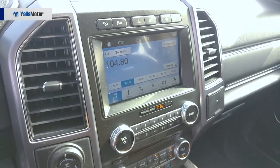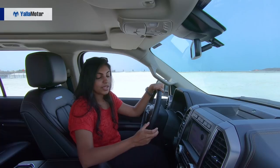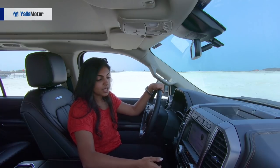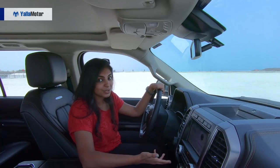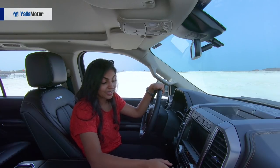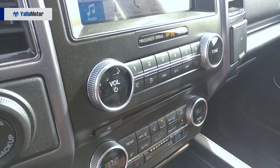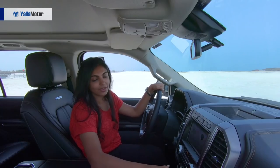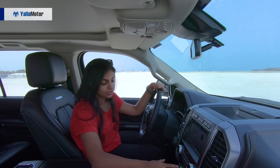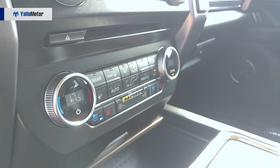Coming over to the center console, talking infotainment — this is a Sync 3 system with Android Auto and Apple CarPlay, smartphone integration, and it has Wi-Fi, which is really amazing. Underneath that, you have a CD player, which you honestly don't find these days, so it's pretty cool that it has that. And beneath that, you have the AC controls. It also has the option of heated seats, heated steering, and cool seats as well.